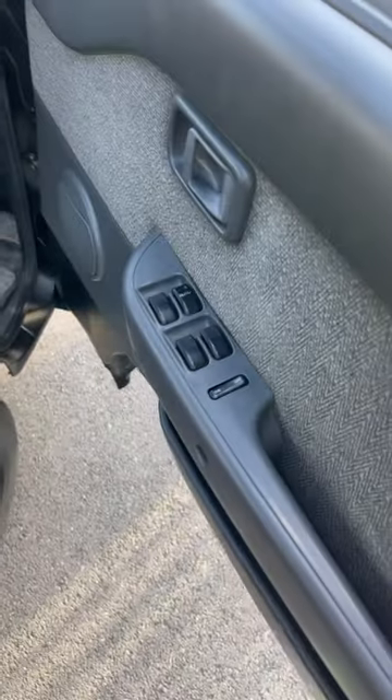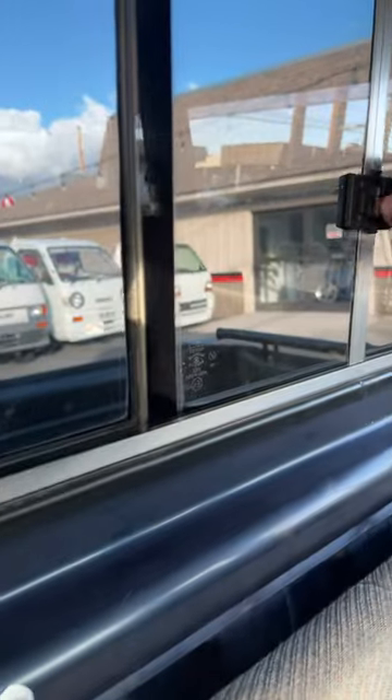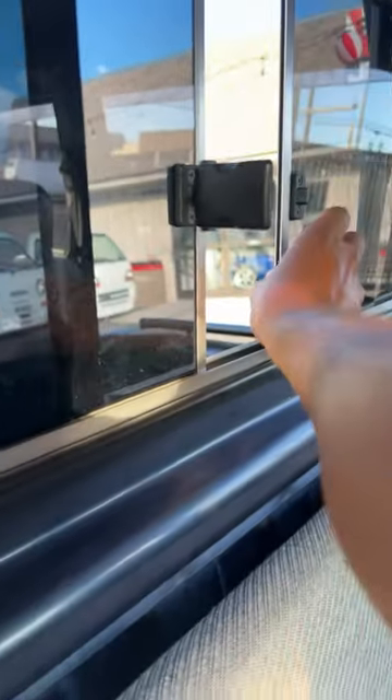What makes this one even cooler is that it has power windows all around. It's automatic, which I know some people are going to hate, but it has a power button, so it's kind of quick. But yeah, this thing is sick. Gotta love the little window back here. I can't wait to eventually get one of these deck vans myself.